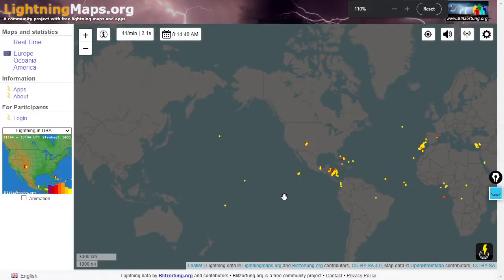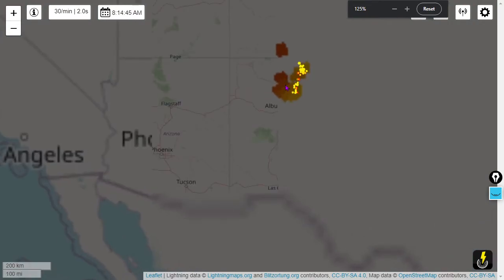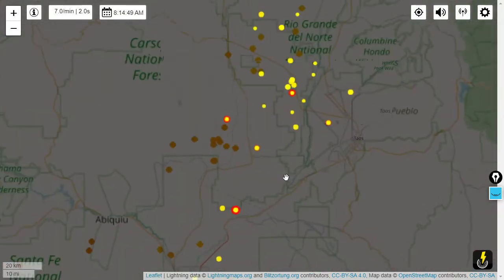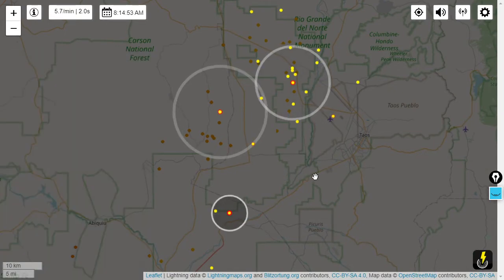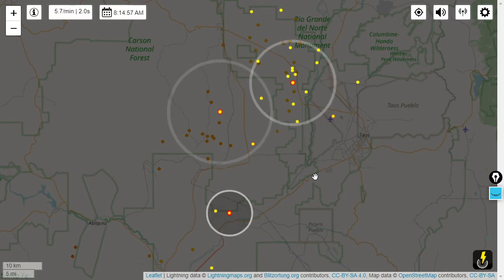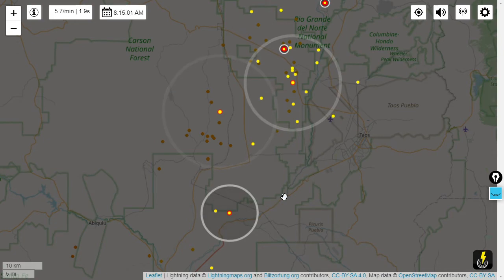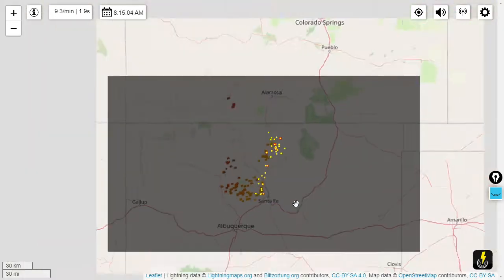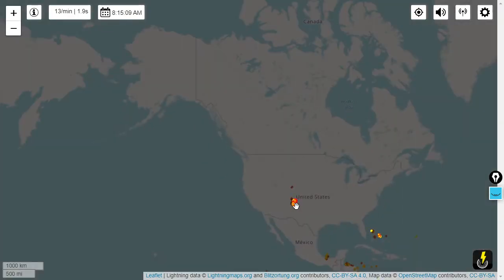Here's your real-time lightning map from lightningmaps.org — next time you hear thunder, check it out. We've got some terrestrial lightning here north of Albuquerque. Check it out — the Rio Grande National Monument, Carson National Forest — there's thunder rolling in north of Santa Fe; a little bit of an active cell happening.